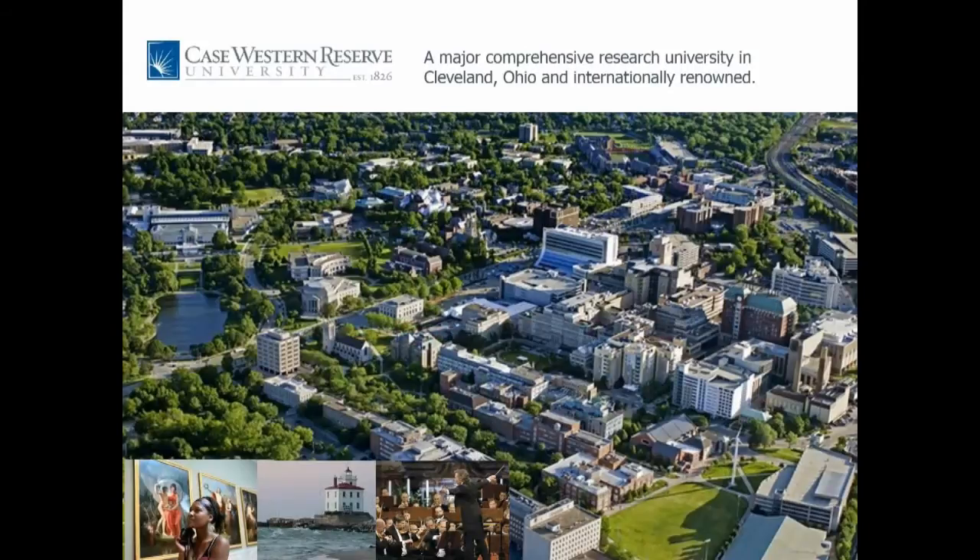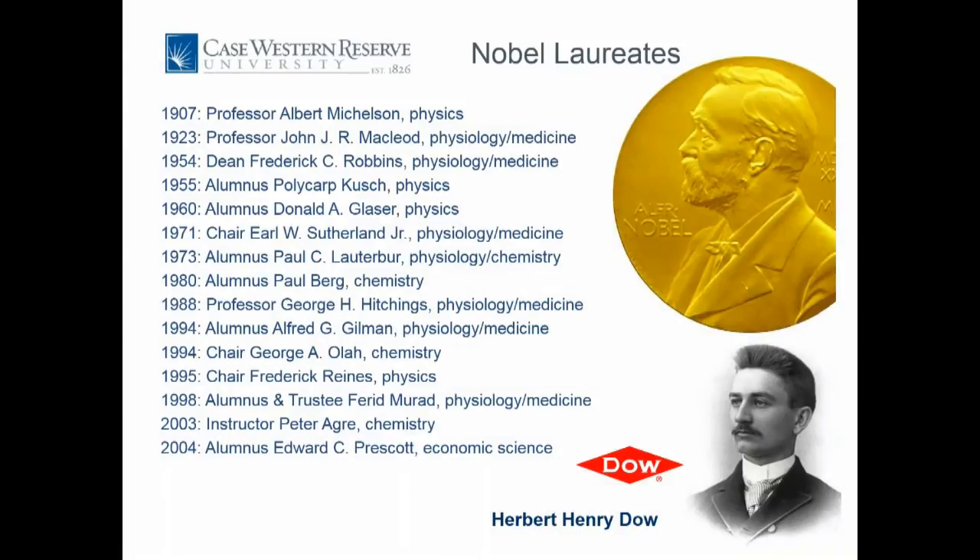Let me introduce Case Western Reserve University — located in Cleveland, Ohio, home of the Cleveland Orchestra and the Museum of Art, in a part of Cleveland called University Circle. We've been around for a while. One of our famous alumni is Henry Dow, founder of Dow Chemicals, and one of our notable Nobel Prize winners is Albert Michelson, the first American Nobel Prize winner in physics, whose building is right next to ours.